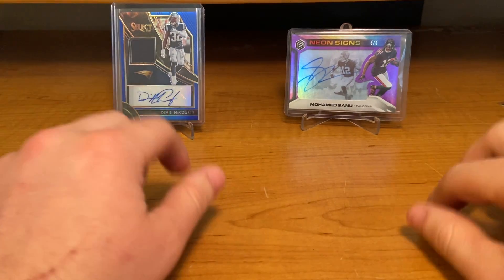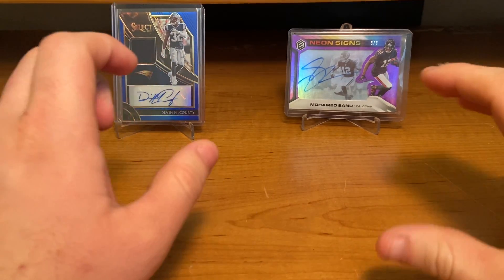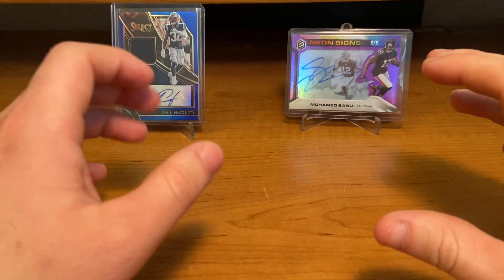What is up YouTube? It's Price's Cards back with another video and today we have a huge package from One of One Card Shop.